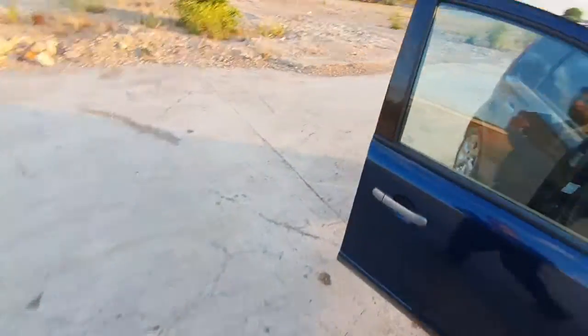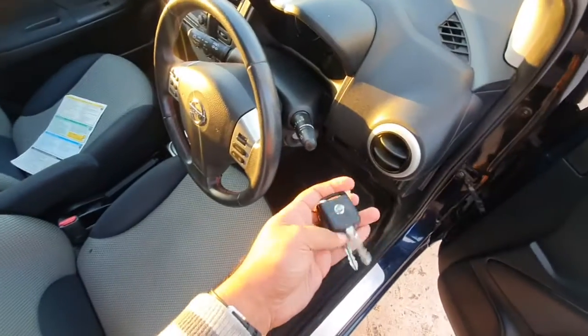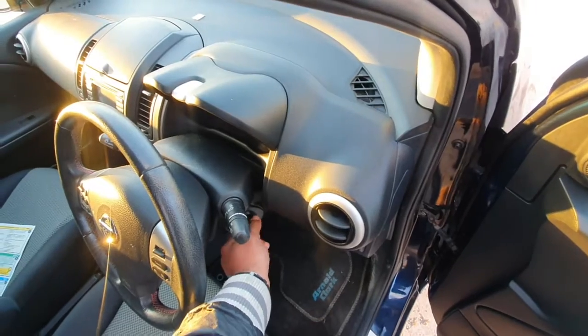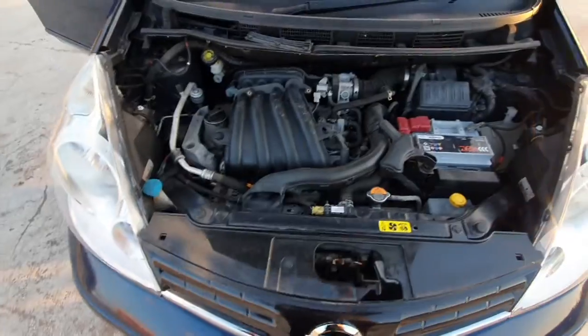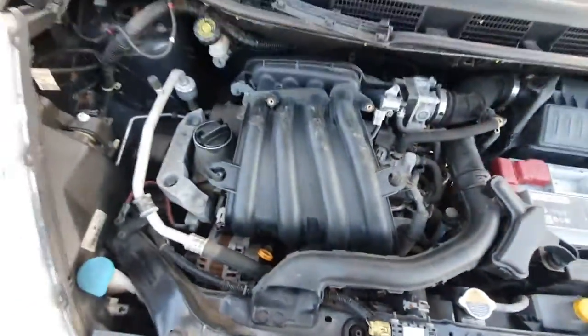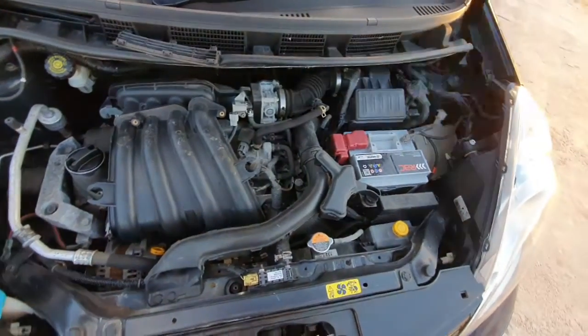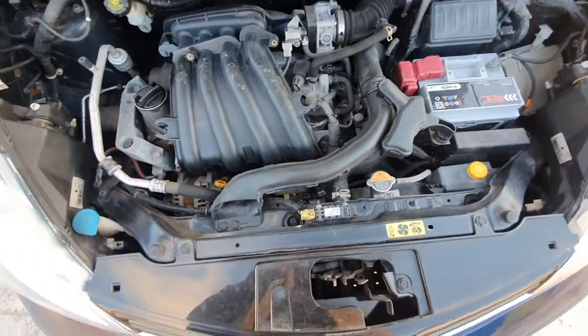We're now going to quickly start the car — it comes with two remote control keys. That's the engine bay there. The coolant level is nice and clear. The engine sounds good, doesn't sound too bad. It may need a service, it may not — we're not sure at the moment, but we will get that sorted as we proceed.